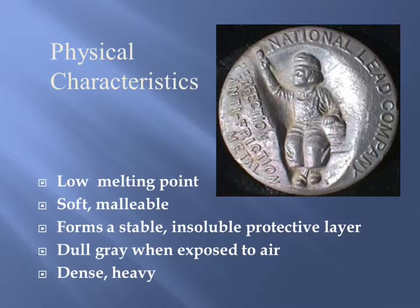Lead is a very dense metal. It weighs about 708 pounds per cubic foot, which is about four times the weight of a cubic foot of granite. That density is both a positive and a negative — when carrying any great volume of lead around, it's extremely heavy, especially when it used to be used in roofing contexts.